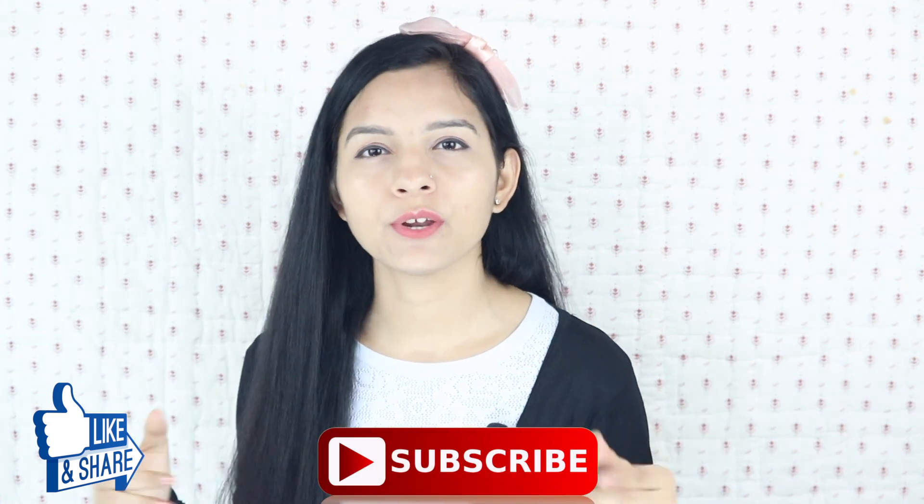So friends, this was my video. I hope you liked it. If you liked this video, please like and share, and subscribe to my channel. Until then, take care. Bye-bye.